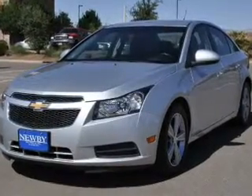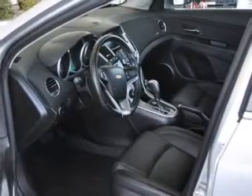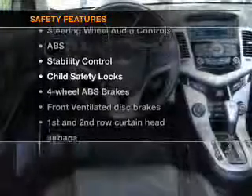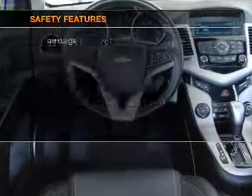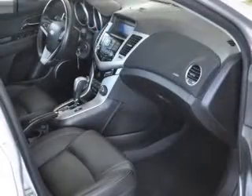Power door locks, power windows, cruise control, Bluetooth wireless, and an AM/FM stereo with a CD player. If safety is a high priority, rest assured knowing that these top safety components are included: front ventilated disc brakes, curtain head airbags, and passenger airbag.